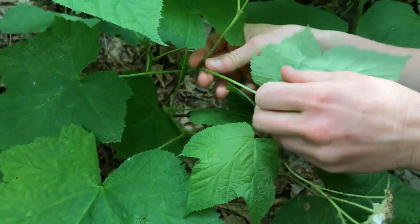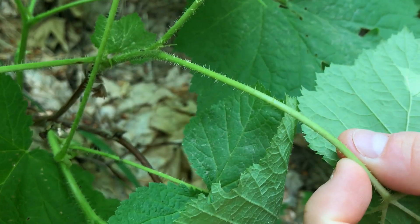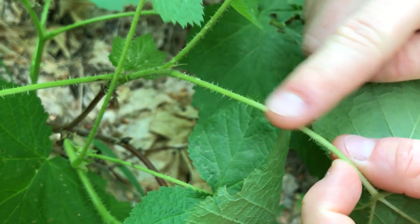The stems of the Thimbleberry have really tiny hairs covering the entire stem. But don't worry, these are nice and soft.